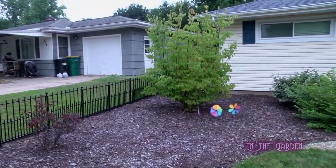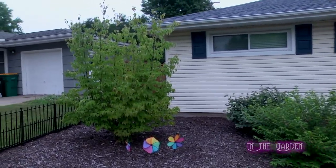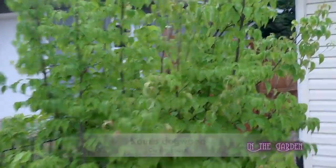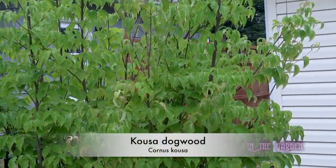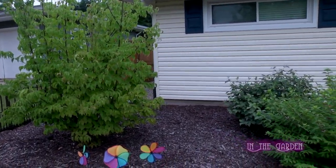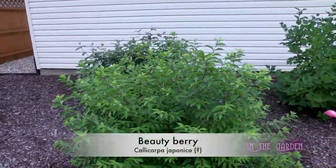When Dave turns around, he's going to see the beautyberry, or are we going to do the coosa dogwood? That is a coosa dogwood. And then there's a purple beautyberry right in front of him, and then there's lilac and a viburnum in the back against the house.